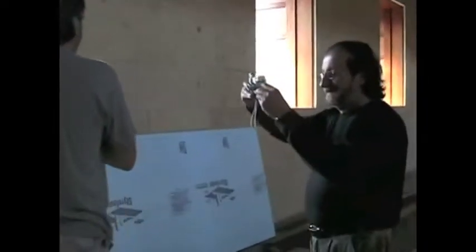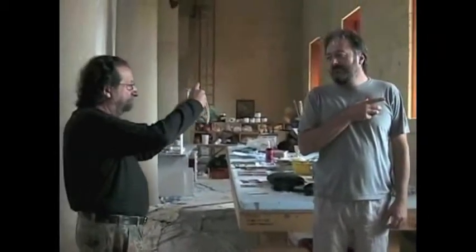Maestro Silvestro Pistolezzi and Massimo Buccione arrive from Italy. Sister Virginia, can you tell us what he's doing? He's taking pictures of Massimo's hands in various positions. He takes a picture, and I go print it out, bring it back, size it, and put it on the board.